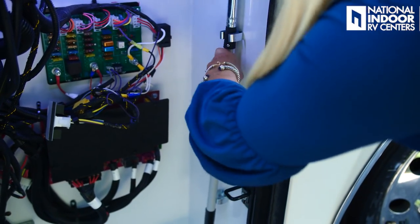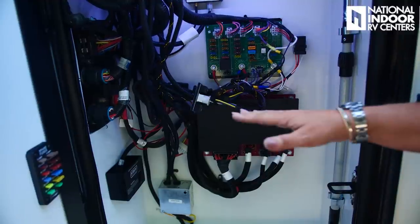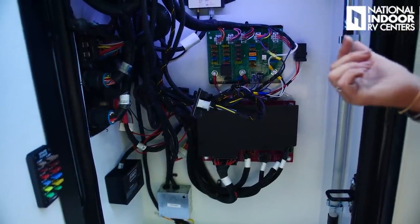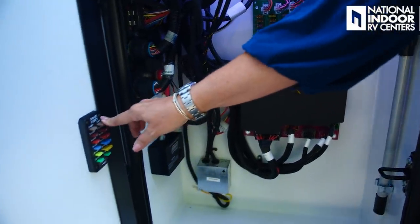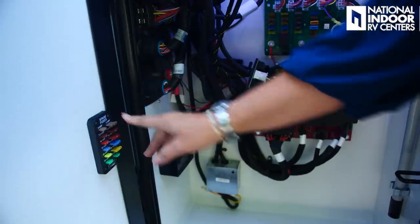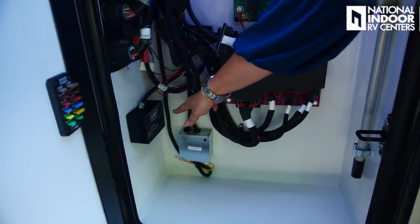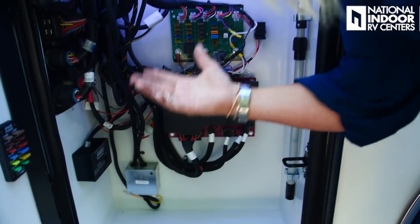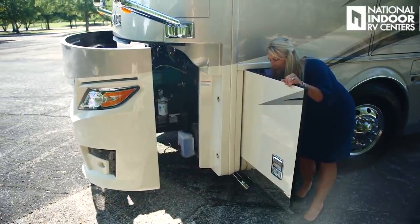Here we have our power management system for the front end of the chassis — if you have a powered seat that's not working, the fuse will be right inside that power management system. Newmar is always so good about giving us spare fuses so when we need them they're right there. This is our generator hydraulic slide — you just need to have your coach in accessory mode and aired up, then push that button to extend your front cap and generator out.